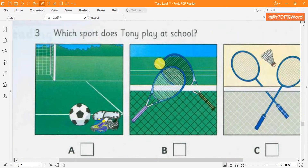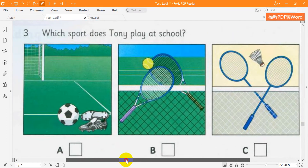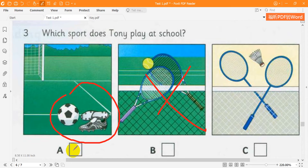3. Which sport does Tony play at school? Tennis? No — we don't have a teacher for that. We play soccer. Oh, that's good. And badminton? No, I can't play that.